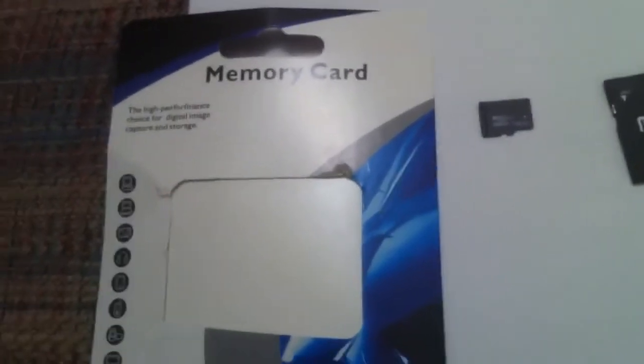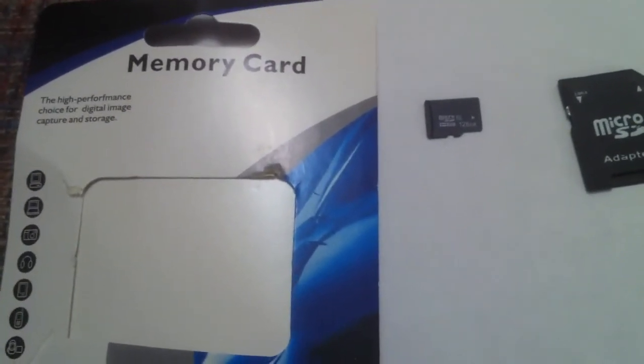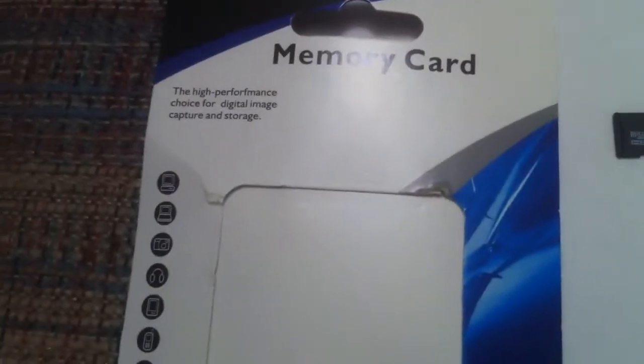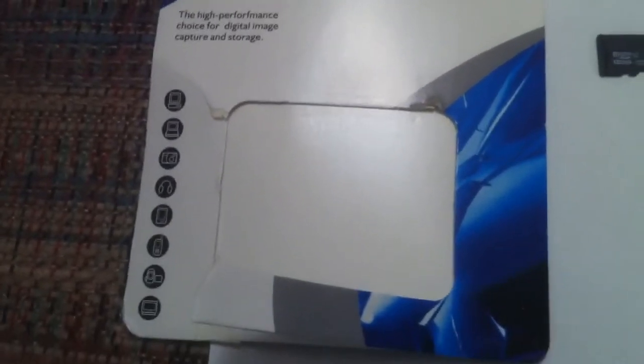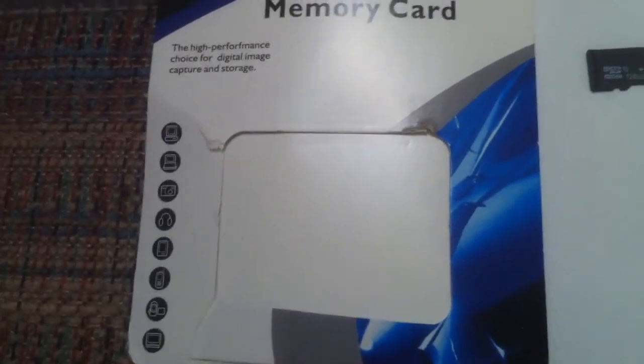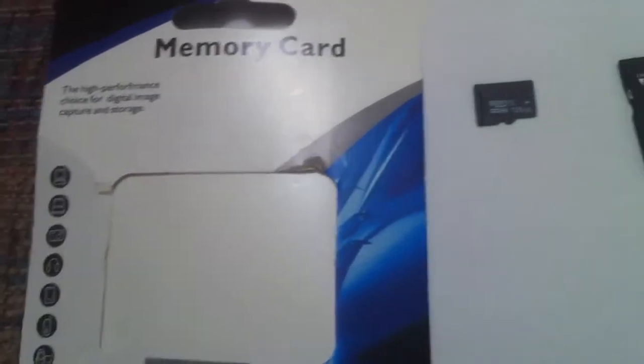Hello, I'd just like to make a short video about something appearing all over the internet right now — on Amazon and on eBay. We have what they call generic memory cards, and this is the packaging that they come in. It's this blue and white packaging, and these usually come from China.